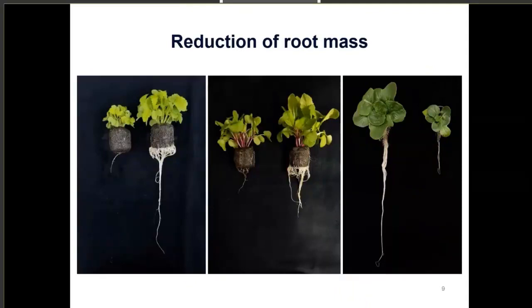Reduction of root mass is also a classic symptom. In the first photo we have mustard on the left with very little root mass due to pythium infection. In the middle, same story with radish. And then we have lettuce — in this case it's flipped, so the picture on the right was the one infected with pythium, and you can really see that high reduction of root mass.